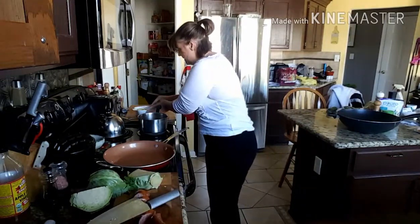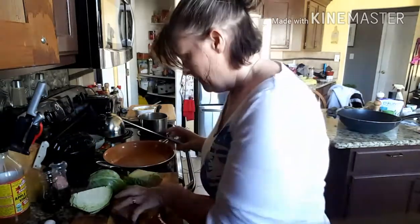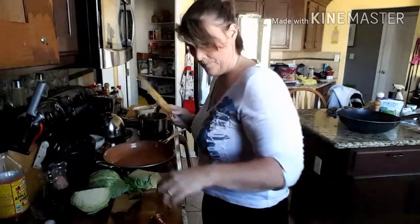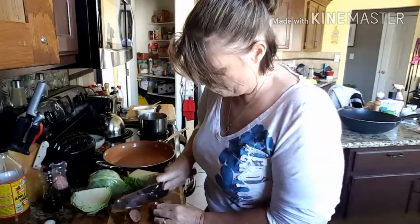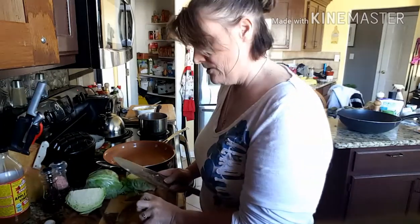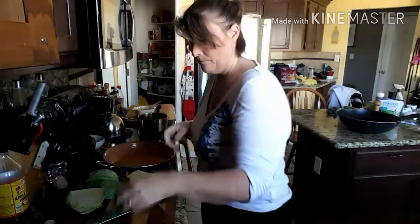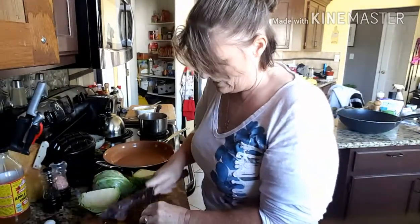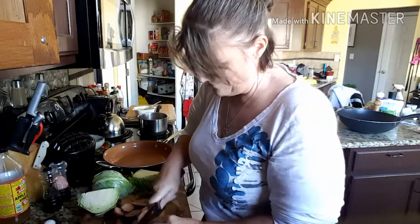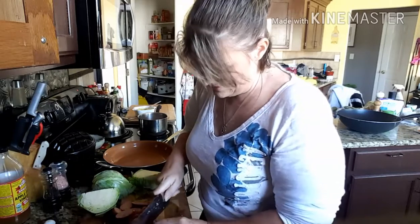A little bit of butter in the bottom — a tablespoon probably — and I'm going to put my kielbasa in the pan.